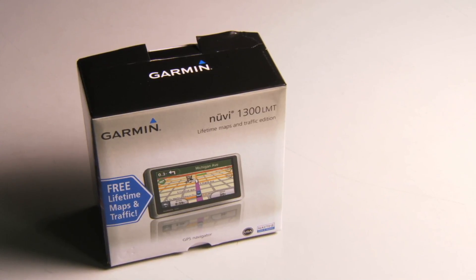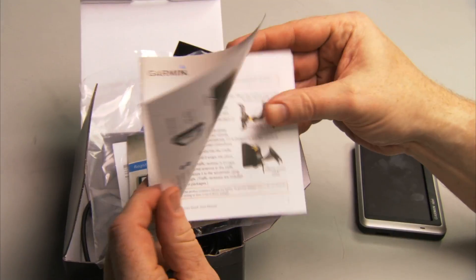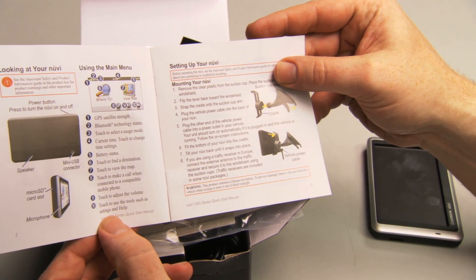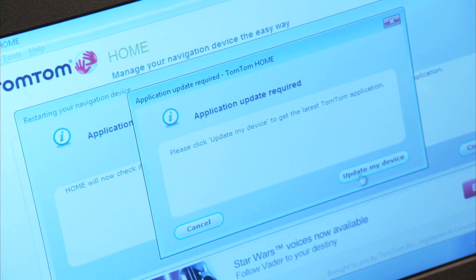When you first unbox your GPS, it's important to follow the instructions carefully. These may include inserting the battery, charging before first use, connecting it to your computer, and updating the device.